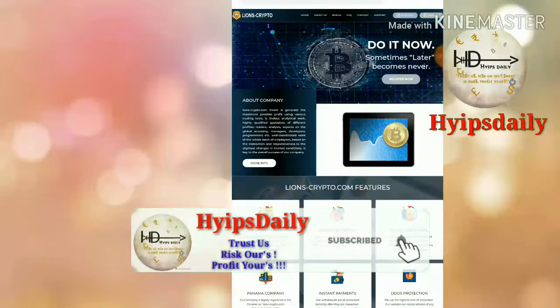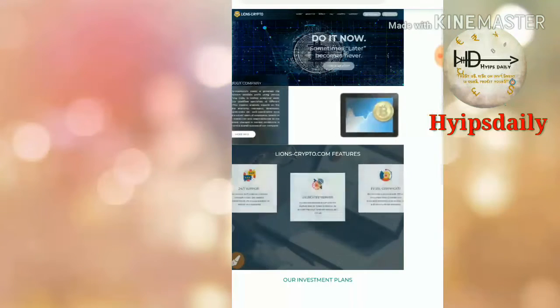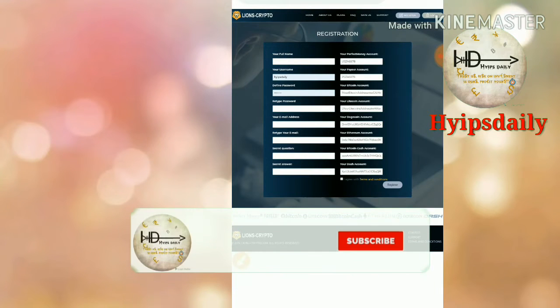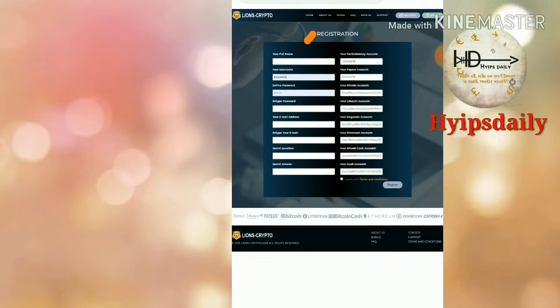To get started with the site, click on the register button in the top right corner. After clicking the register button it redirects you to the sign-up form. This is how the sign-up form actually looks like — you have to enter your full name, choose a username, then enter the password, then your email ID and confirmation email ID.